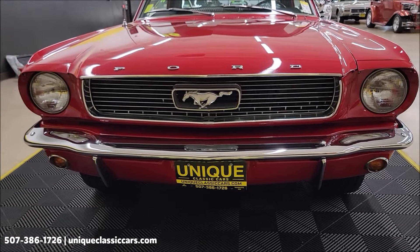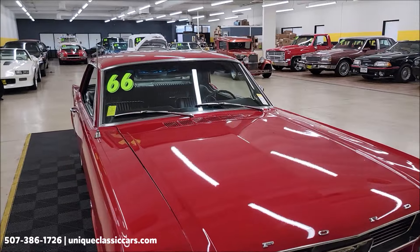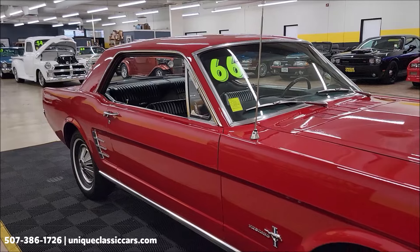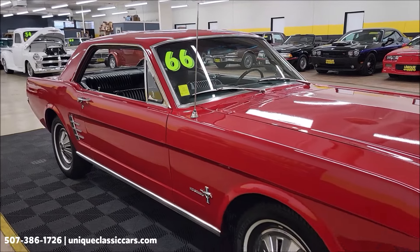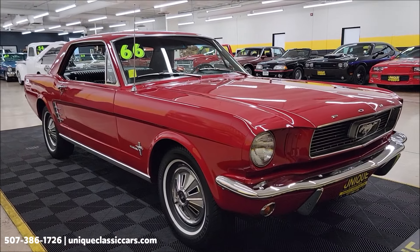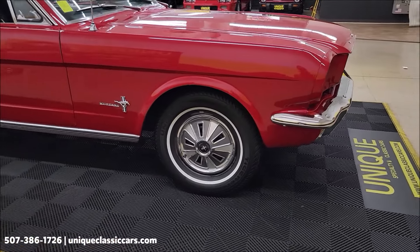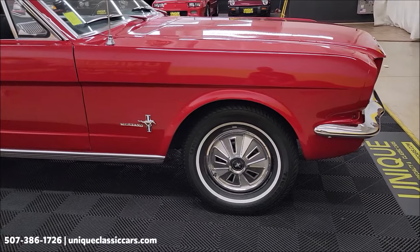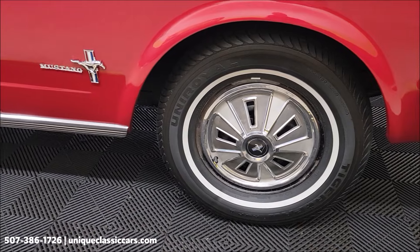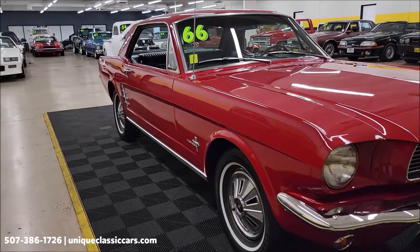Let's take a look at the front chrome and the grille. You can see the paint has a nice shine to it. Take your time looking through the still pictures — you'll be able to see the data tag on the door, the stamp on the fender, undersides, interior, engine bay, and trunk at UniqueClassicCars.com. Mustang wheel covers and Tiger Paw Uniroyal radials — take a look at the passenger side.